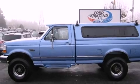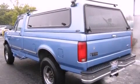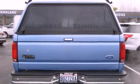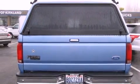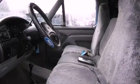Features include traction control and stability control systems, cruise control, full-power accessories, a CD player, a leather-wrapped steering wheel, a bed liner, running boards, an anti-lock braking system, keyless entry, and alloy wheels.